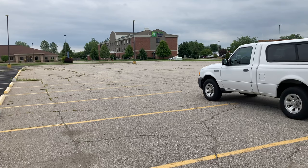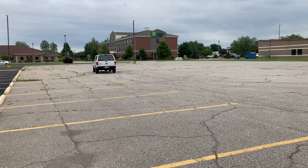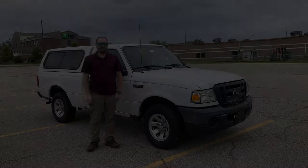Now let's hear what I have to say about my new 2010 Ford Ranger. And if you haven't already, give that like button down below a click — I'd really appreciate it.